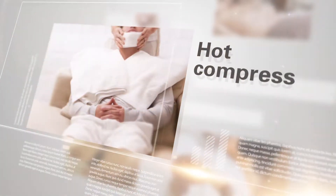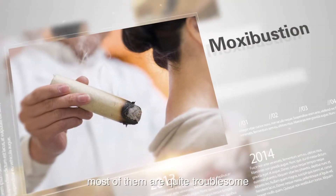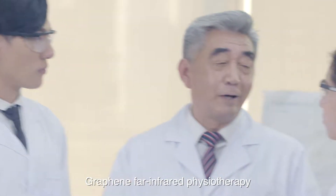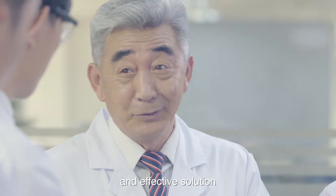Moxibustion, cupping — there are many traditional methods to relieve pain, but most of them are quite troublesome. Graphene Far Infrared Physiotherapy is a new portable and effective solution.